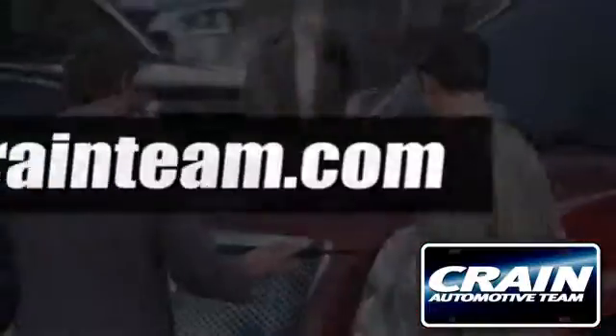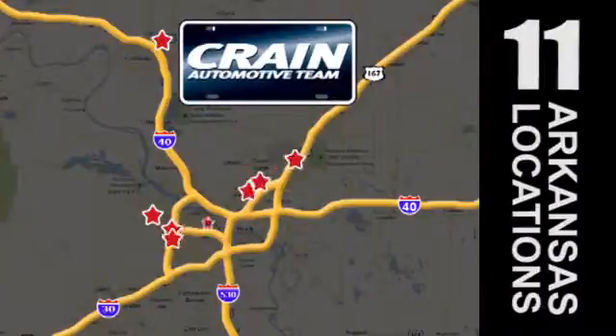Visit us anytime at craneteam.com. Go, go, go — Craneteam's got them!